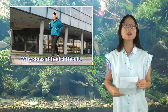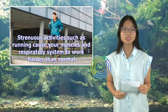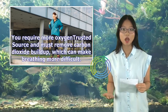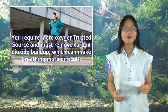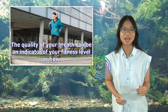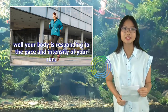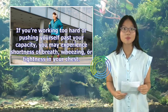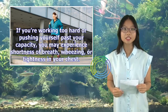Why does it feel difficult? Strenuous activities such as running cause your muscles and respiratory system to work harder than normal. You require more oxygen and must remove carbon dioxide buildup, which can make breathing more difficult. The quality of your breath can be an indicator of your fitness level or how well your body is responding to the pace and intensity of your run. If you're working too hard or pushing yourself past your capacity, you may experience shortness of breath, wheezing, or tightness in your chest.